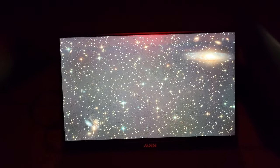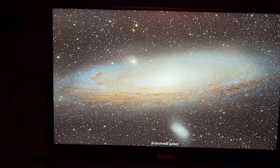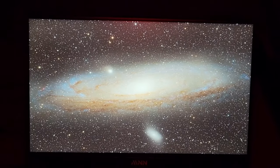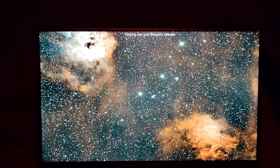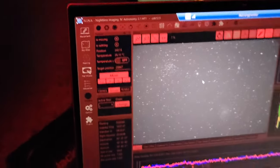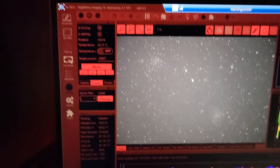Here on this screen we have what looks like a slideshow. You can see a galaxy in the upper right corner — it's probably the Andromeda galaxy. It looks like a couple of nebulas too. This laptop is displaying the image from this telescope. That looks like a star cluster.